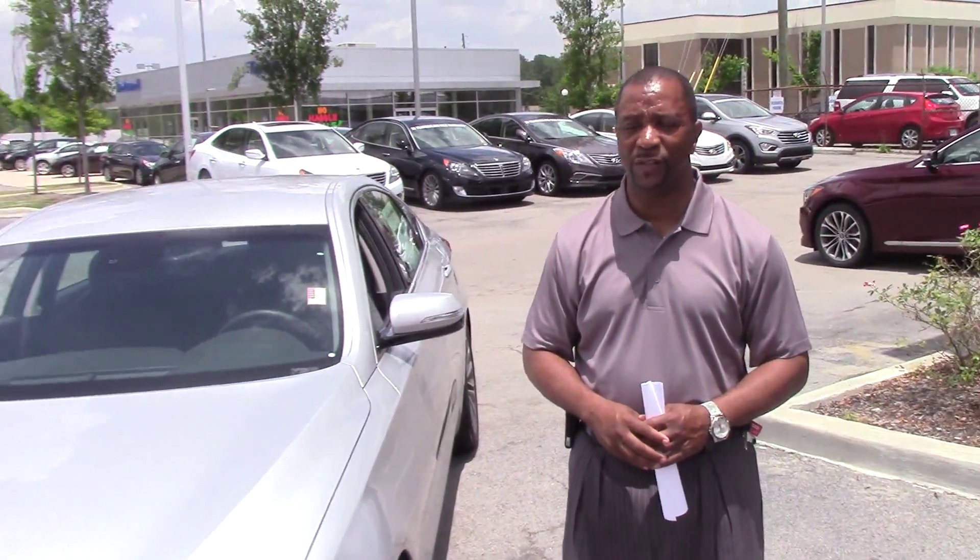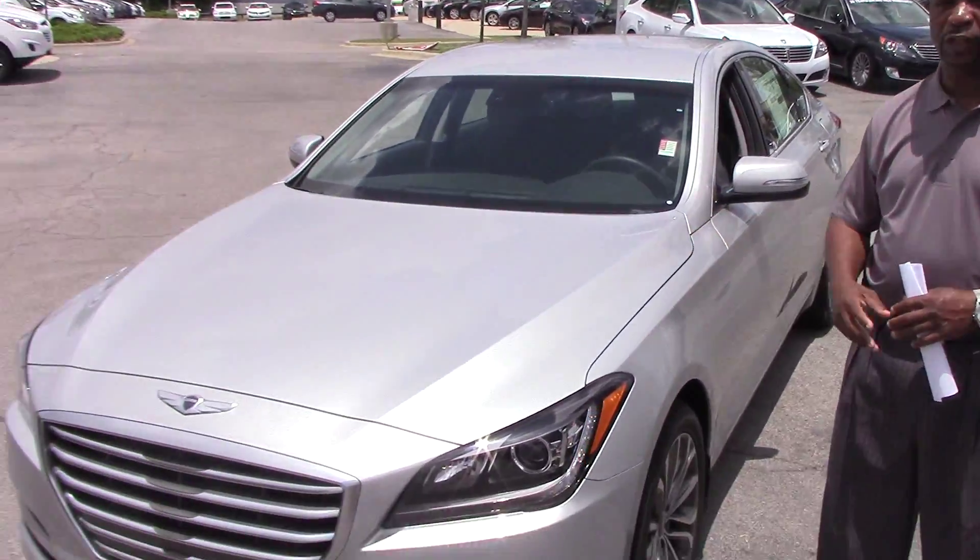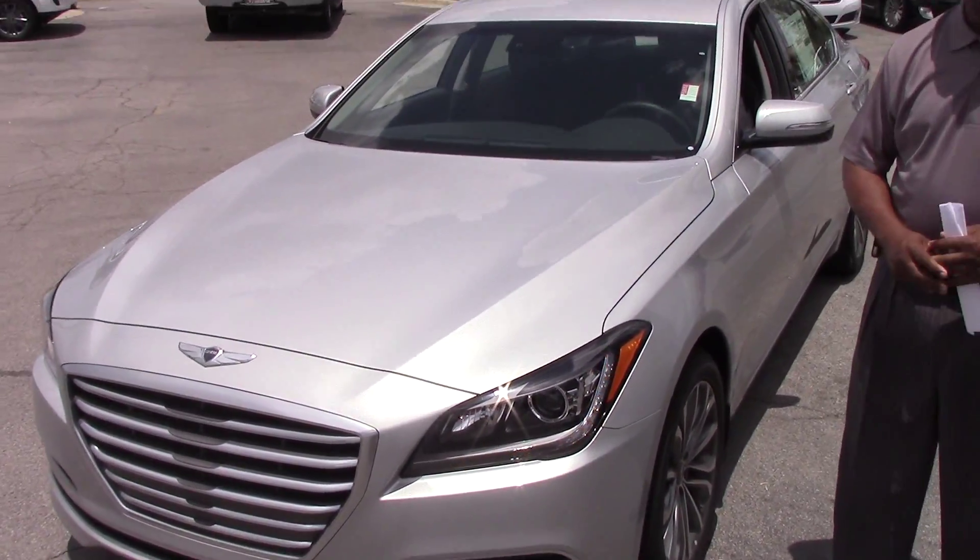Hello Mr. Armistead, my name is Tony Finley. I'm here at Tamron Hyundai in Hoover, Alabama, and I want to thank you for contacting us about the 2015 Genesis.